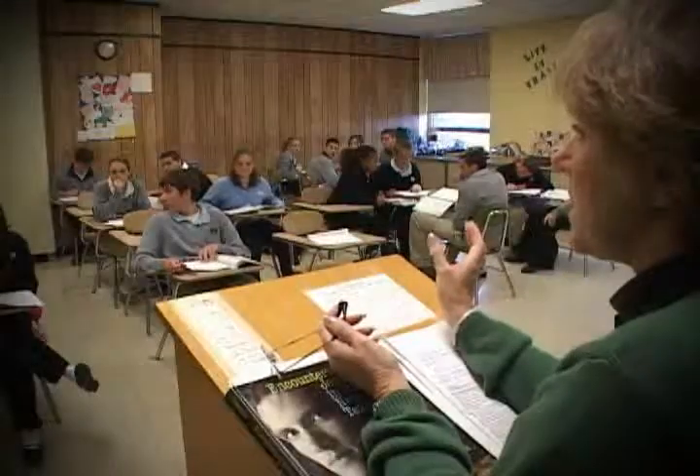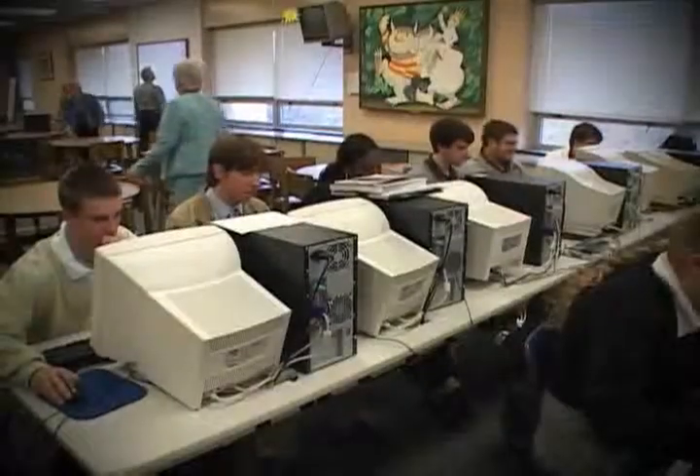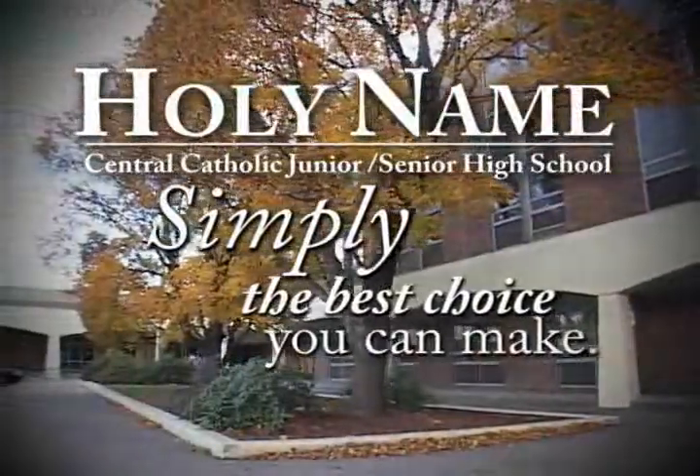Life is a series of choices — one of the most important is which junior and senior high school to attend. Holy Name Junior and Senior High School provides a quality Catholic education, strong religious values and morals, safety, structure, and discipline. We focus on the three A's: academics, arts, and athletics. The choice is yours, and Holy Name Junior and Senior High School is simply the best choice you can make.